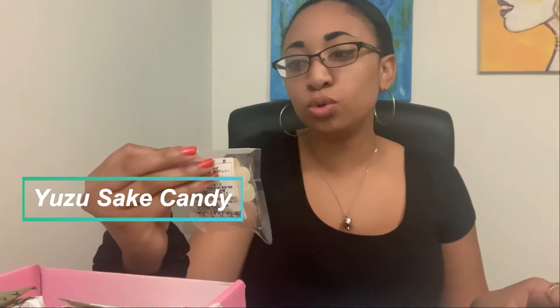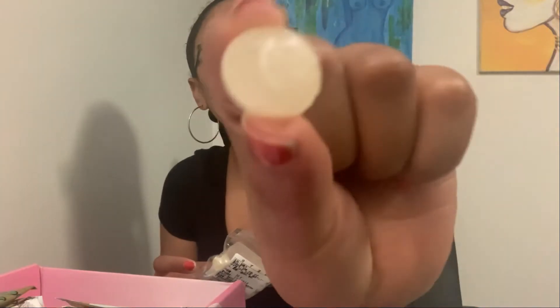It's very airy, fluffy, and puffy — I can taste the soybean. It's really good! So far I like the first two. Next is some Lemon Candy — Yuzu Sake Candy. I've actually never had sake before and I've heard it's very awakening. Let me try it.